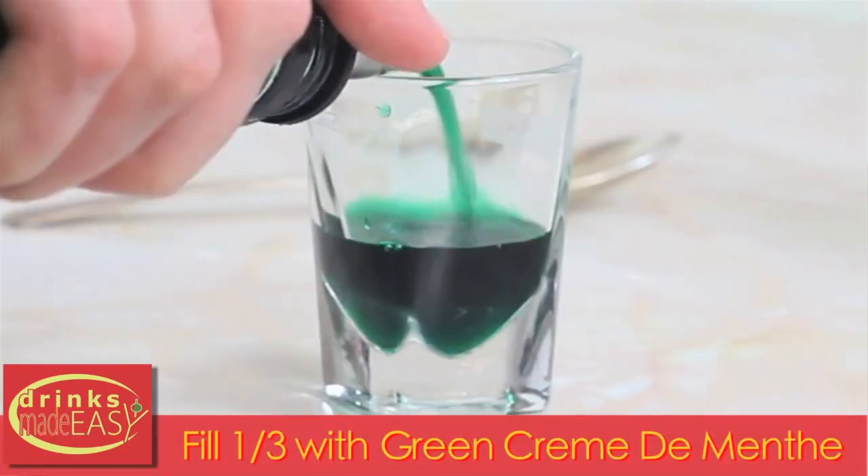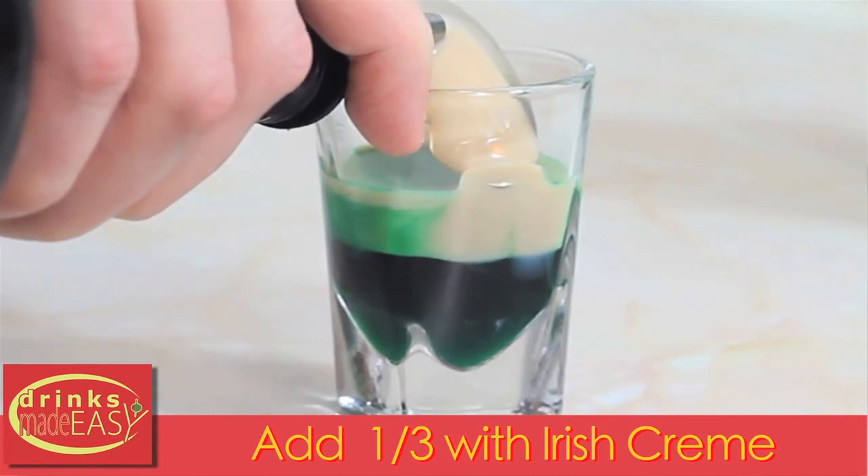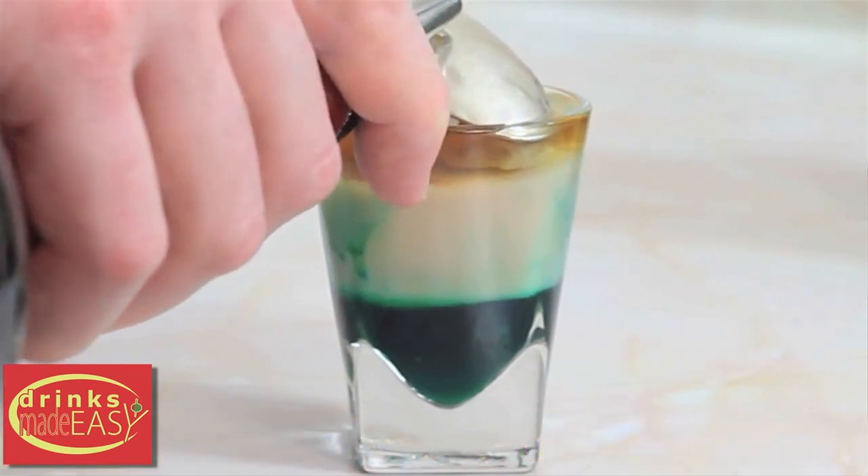First we're starting with the Irish flag layered shot. This is a great shot to start your day with if you're feeling extra festive. One word of caution though — a little bit of strong mint flavor goes a long way, so you might only want to have one or two of these because of the creme de menthe.